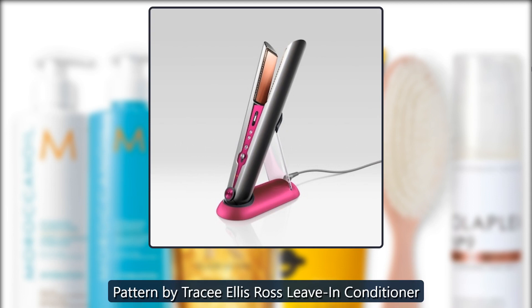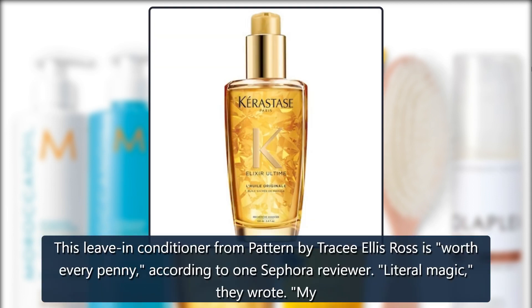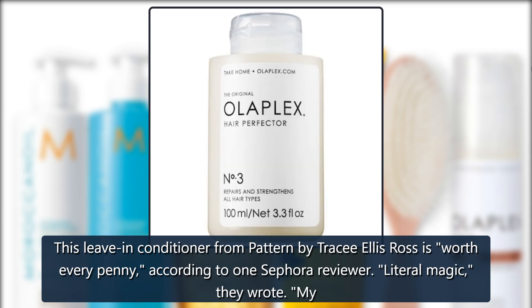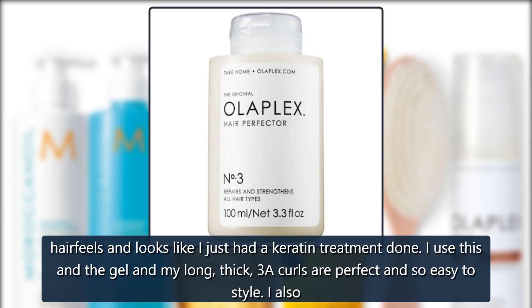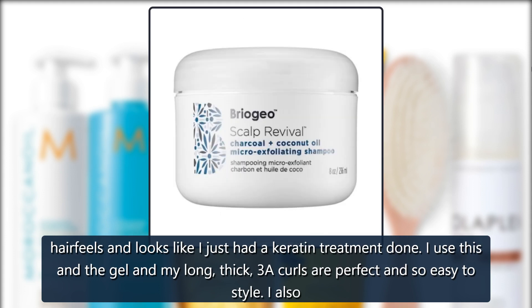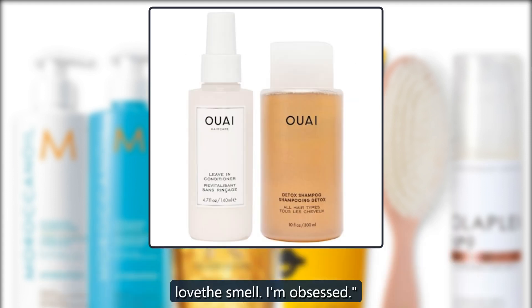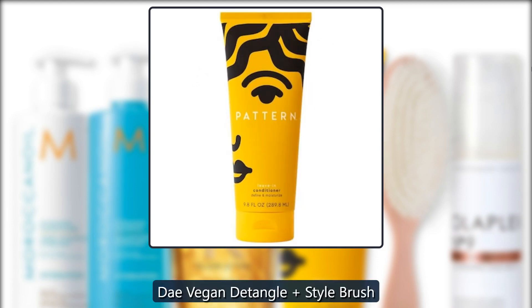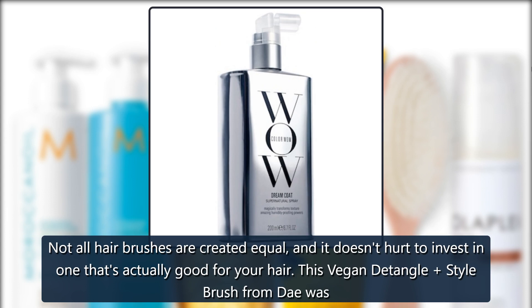Sephora Pattern by Tracy Ellis Ross Leave-In Conditioner — this leave-in conditioner is worth every penny. According to one Sephora reviewer: 'Literal magic. My hair feels and looks like I just had a keratin treatment done. I use this and the gel and my long thick 3A curls are perfect and so easy to style. I also love the smell — I am obsessed.' — $25.